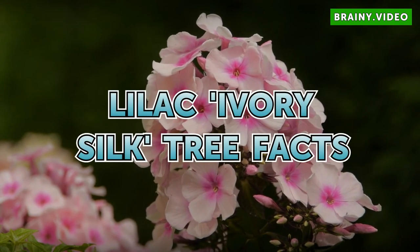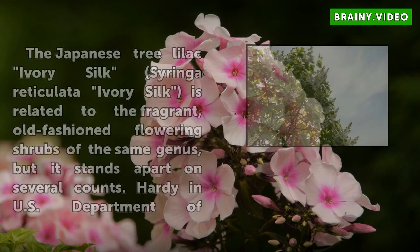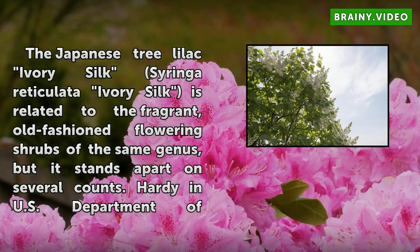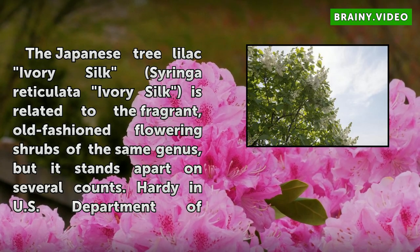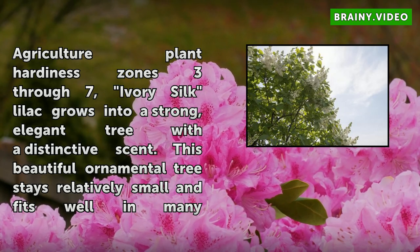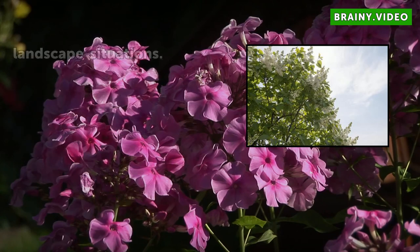The Japanese tree Lilac Ivory Silk, Syringa Reticulata Ivory Silk, is related to the fragrant, old-fashioned flowering shrubs of the same genus, but it stands apart on several counts. Hardy in U.S. Department of Agriculture Plant Hardiness Zones 3-7, Ivory Silk Lilac grows into a strong, elegant tree with a distinctive scent. This beautiful ornamental tree stays relatively small and fits well in many landscape situations.